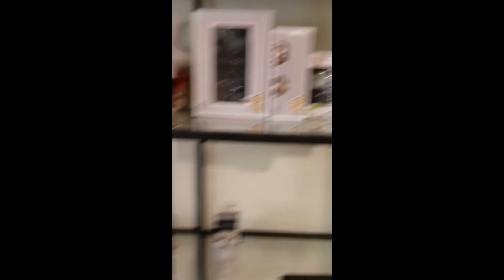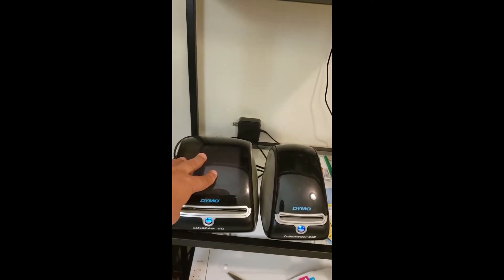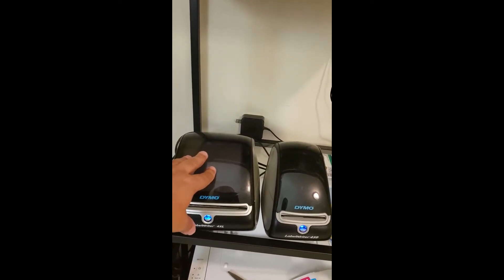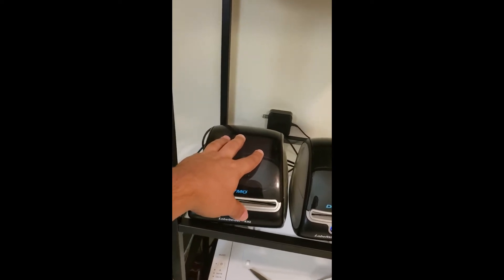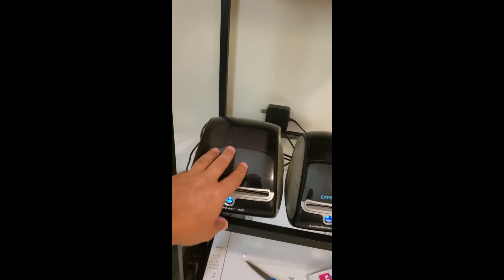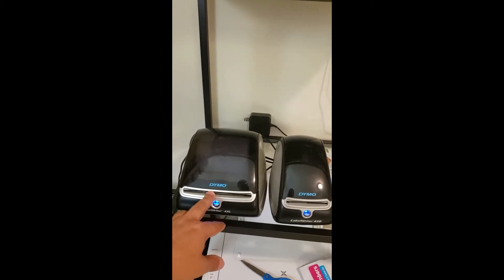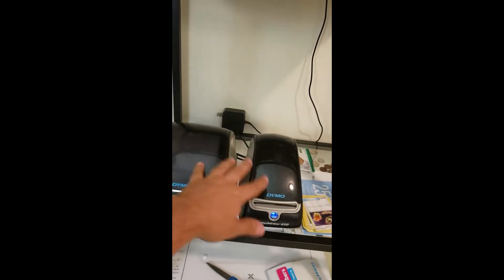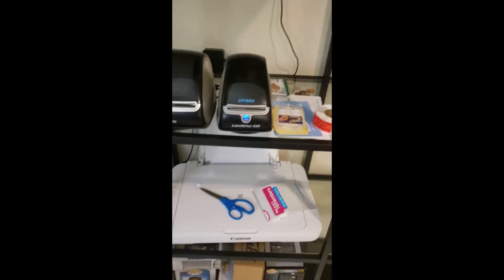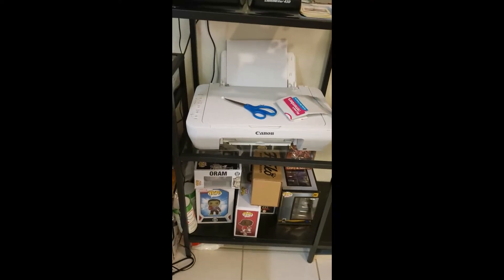Here are my two Dymo label printers. I have the 4XL, which I use for shipping. The smaller one you can also use for shipping and Amazon barcodes — I did that for a long time. But I got to the point where I wanted to save time, and every once in a while I would accidentally print the wrong labels and waste a lot of them. So I decided to simplify and get both. Don't mind the Pokemon cards — my kids are good, they get to pick a Pokemon card.